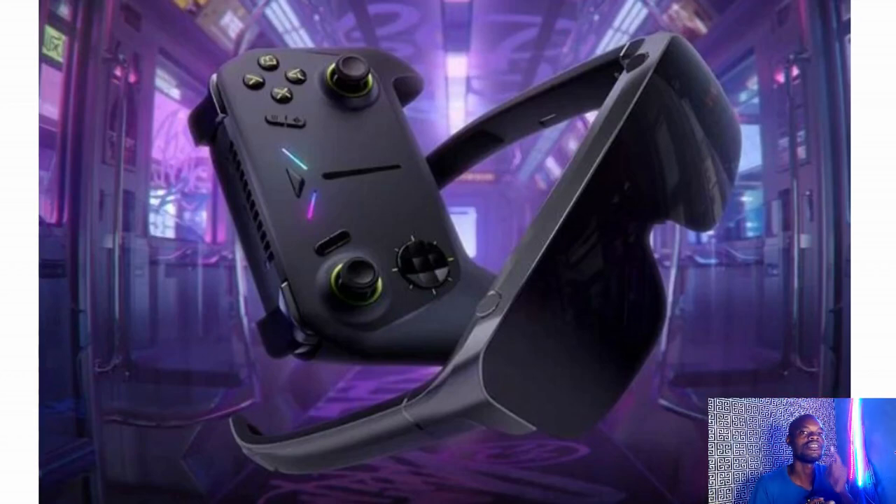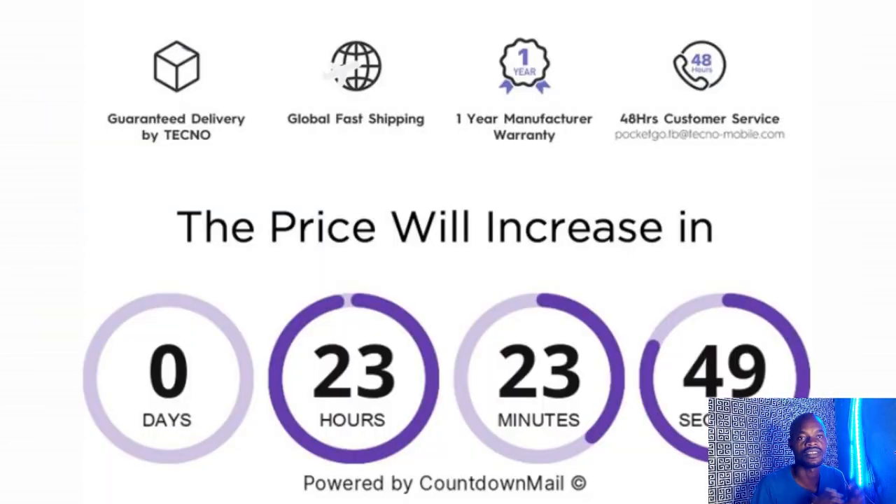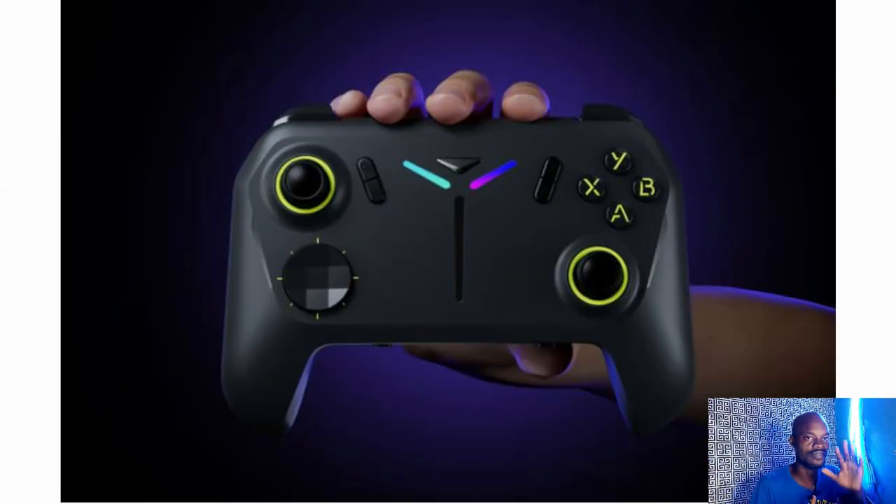So it was introduced on February 14th, 2024. After that, many months passed and the device just vanished. Yesterday, I got information about the device — it is now up for pre-order. The price is outstanding, so let me just run through the device for you.